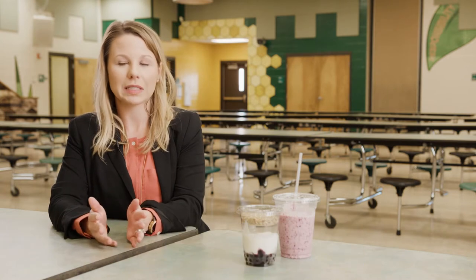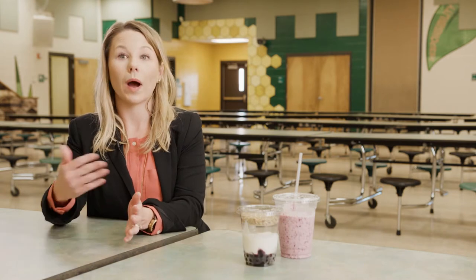One of the biggest hurdles for increasing breakfast is time. Breakfast is not a part of the school day. So anytime we ask the students why they don't eat breakfast or what we could do better, it's always time. That's always the answer — they don't have time.